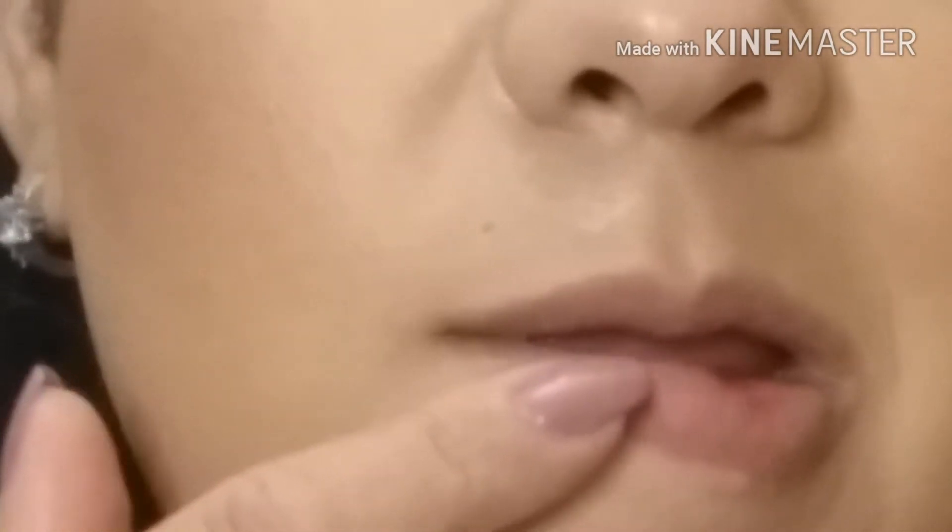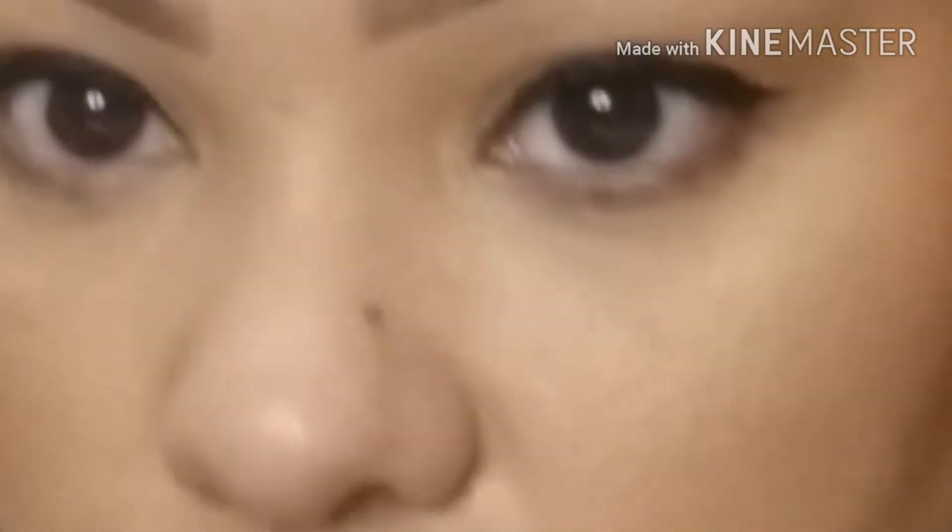I do have some acne scars here and I feel like the foundation covered them up very well. Other than texture, you really can't see much. This is texture here — you can never cover texture, sorry guys. And this is texture here from an acne mark that I squeezed. The foundation looks amazing after I set it and put my powder and bronzer on — everything went on very well.